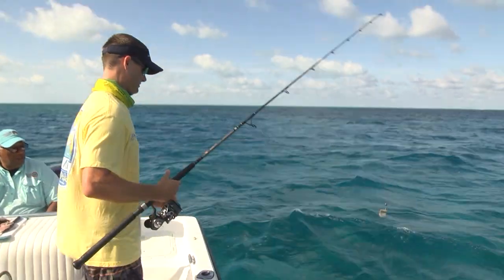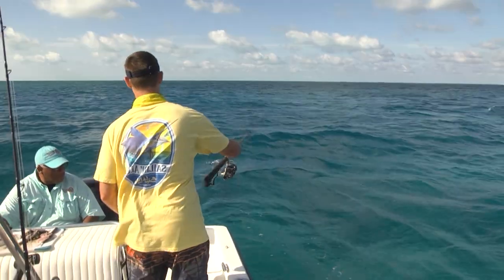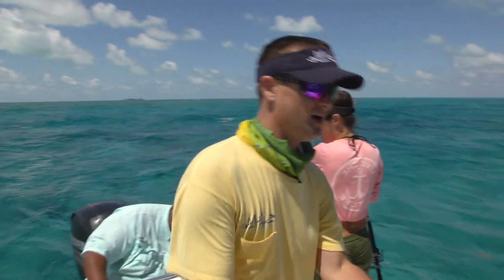After throwing some chum in the water, I went ahead and put some bait on my hook and flipped it out there. I set my rod in the rod holder and turned around to pick a couple things up, and my rod doubled over right away. First cast, I was already hooked up.